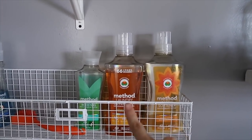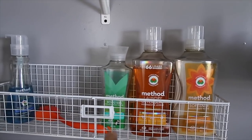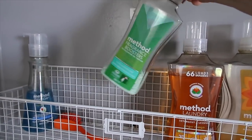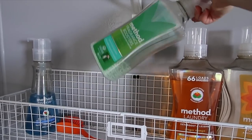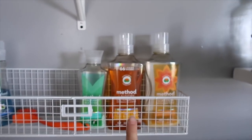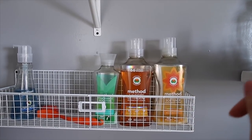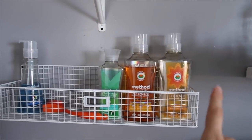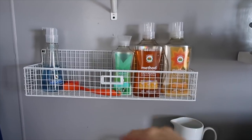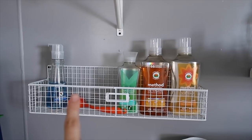This is my current laundry stuff I'm using — it's the Method ginger mango detergent. These are little boosters, kind of like Unstoppables but a more natural version. I love getting all of my stuff from Grove — if you guys are new to Grove, I'll leave my link below so you can get some really awesome free products. I also keep a scrub brush down here since we scrub a lot of things at this sink, and dish soap because we wash the dog bowl in the laundry room sink.